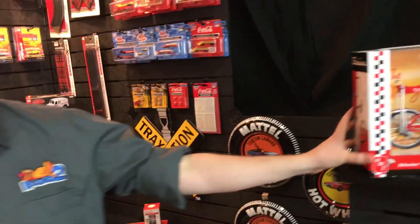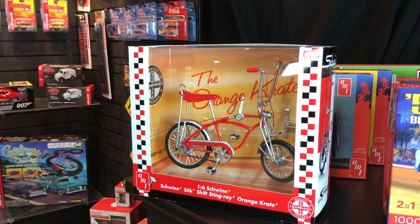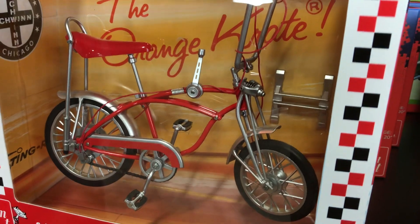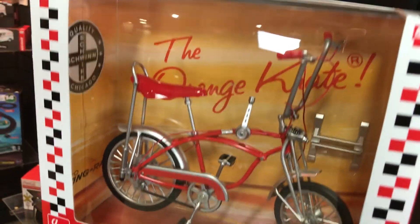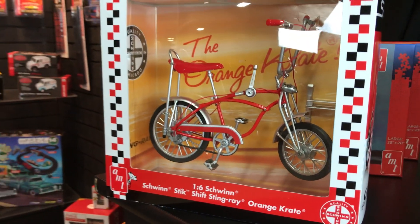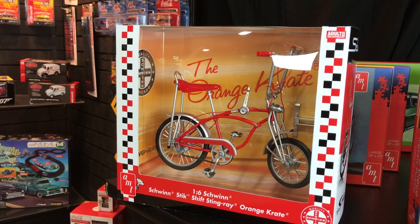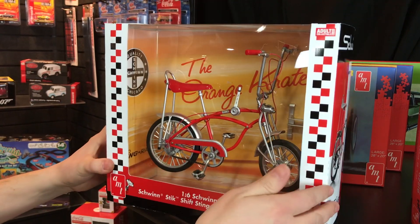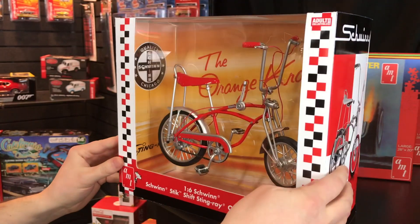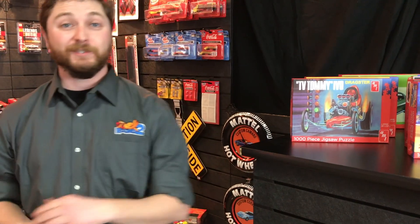We had the opportunity to produce this 1:6 scale Schwinn diecast crate bike. It's pre-made and ready to go in 1:6 scale — this is the orange crate version. With our existing partnership with Schwinn, having done Schwinn model kits and diecast product, this was a natural next step. These bikes are only gaining in popularity, and you'll see some cool variations coming out.